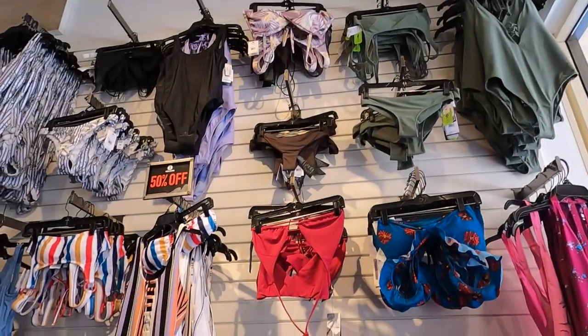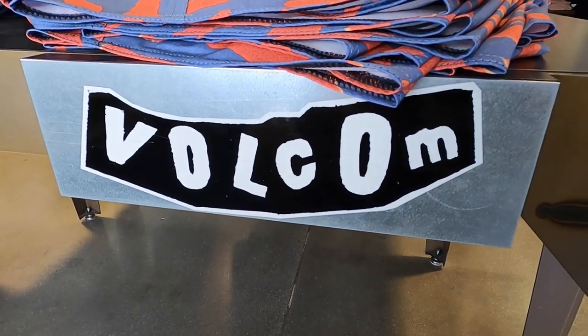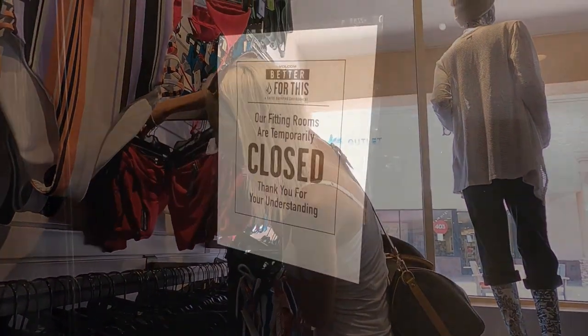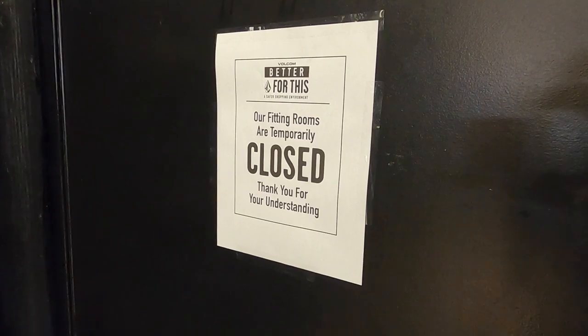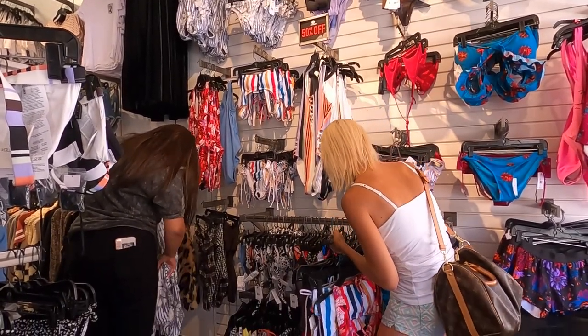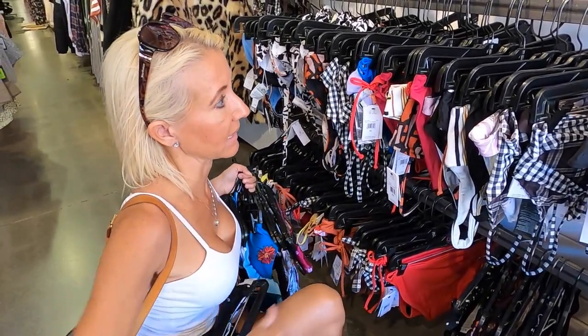We're going to head inside Volcom and see what kind of bikinis they have. Thanks to our new friend for hanging out in our video with us. They have a great selection. That bottom is really cute if I can find a matching top. I like it.